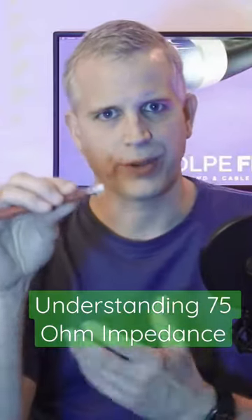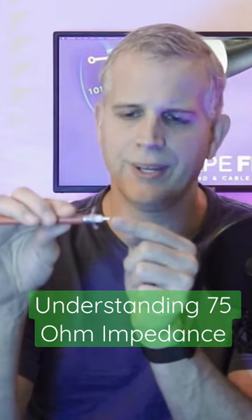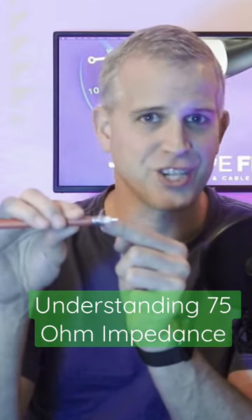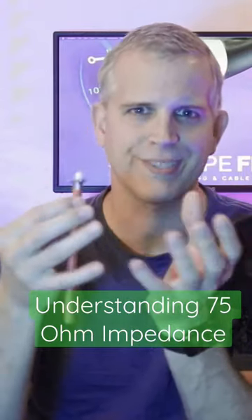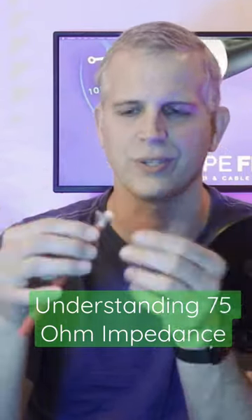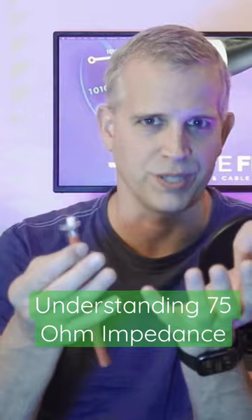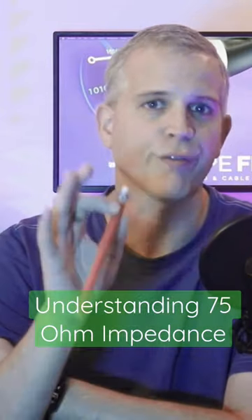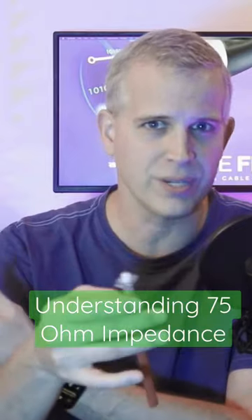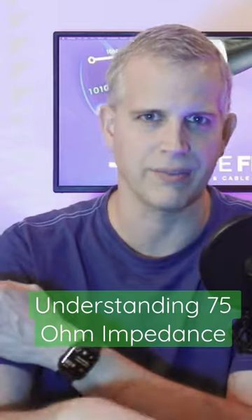An important aspect when we're talking about the physics of this is that the ratio of the center conductor to the white dielectric to the shielding creates something that we call a 75-ohm impedance. That characteristic impedance of 75-ohms is really important to everything we do in the communications industry for broadband. In other industries they may use 50-ohm impedance, but in the cable industry we use 75-ohm impedance.